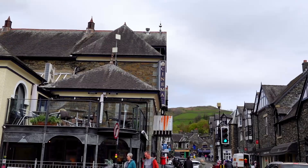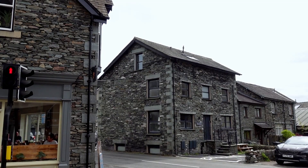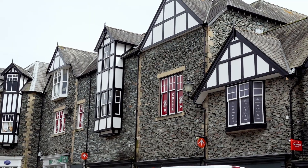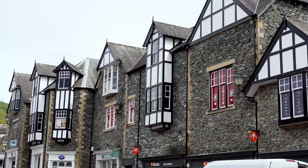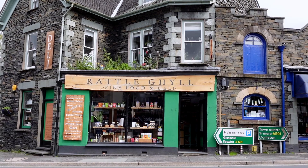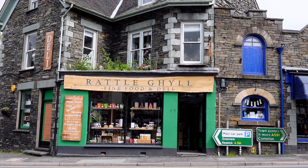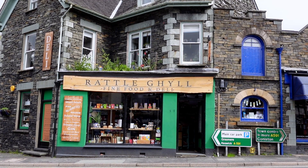The houses around Ambleside are just beautiful, with many of them built with locally sourced slate. As with many of the towns around the Lake District, there are many independent stores and cafes, all with frontages that fit in perfectly with the surroundings. And even where there are high street brands, they equally fit in with their surroundings, making it a big reason why these high street stores are surviving where others aren't around the country. They are just beautiful.